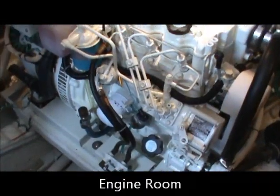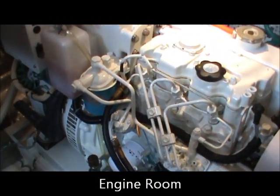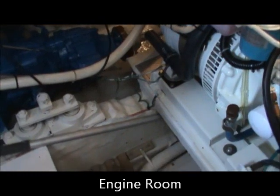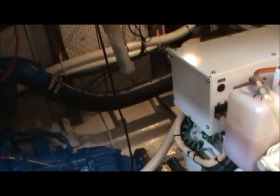Now we're taking a look at our Northern Lights generator. While we're down here, take a look at that build right there — that's as clean as I've ever seen in an engine room. This engine room is spotless. Looks great down there.